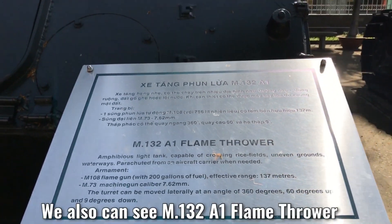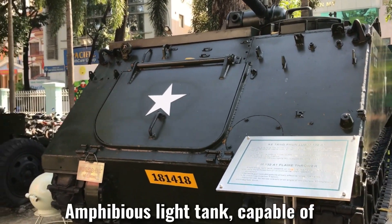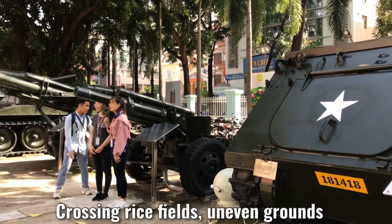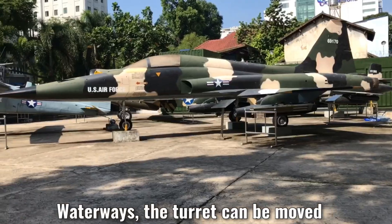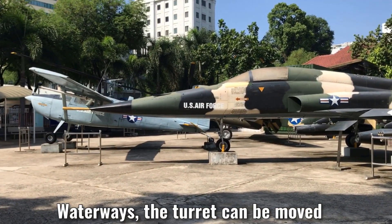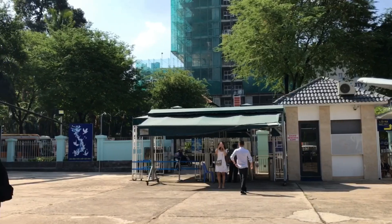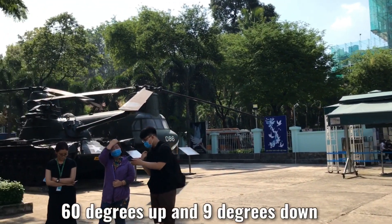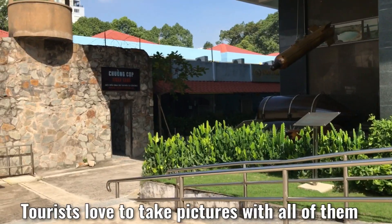We also can see M113 armored personnel carriers and amphibious light tanks, capable of crossing rice fields and even rough ground. The gun can be moved and rotated at an angle of 360 degrees, 60 degrees up and 90 degrees down. Tourists love to take pictures with all of them.